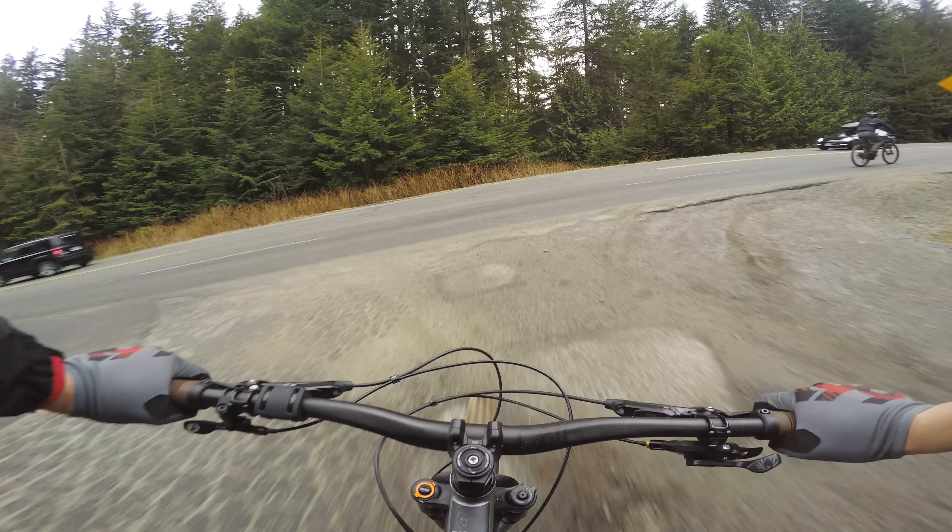We started on what Nick called a warmup trail. Here on the North Shore, apparently that means greasy skinnies, continuous rock work, drops to flat, and blind jumps. Welcome to the shore.